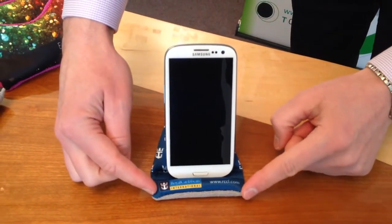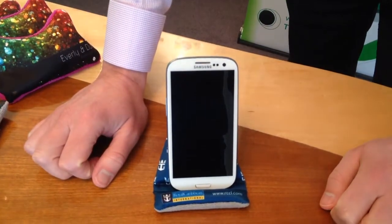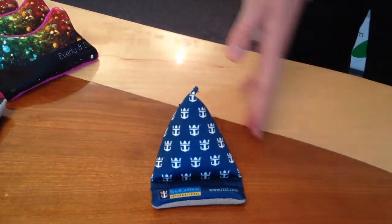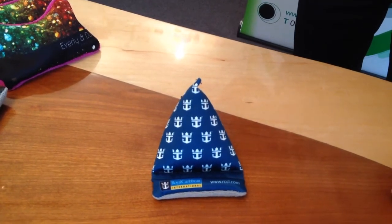We've got a fantastic brand area at the front to make sure your brand is always prominent. When the phone is in use, we uncover a larger brand area to make sure your logo and message is clear.